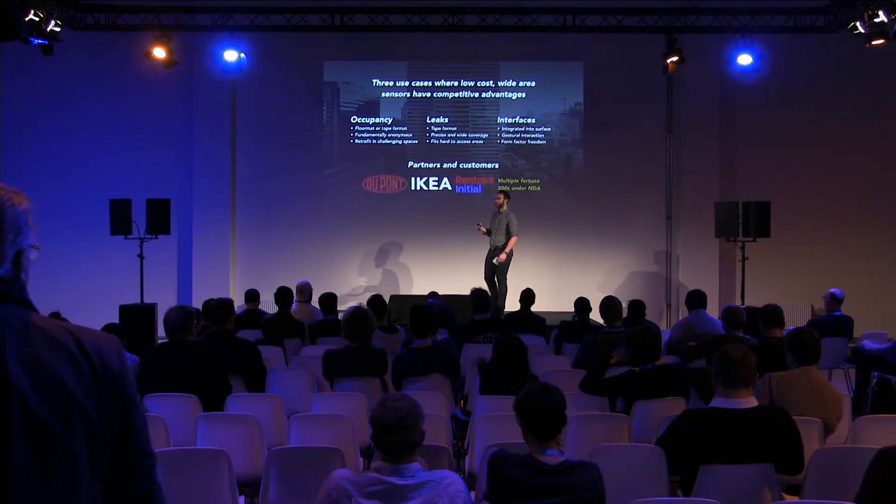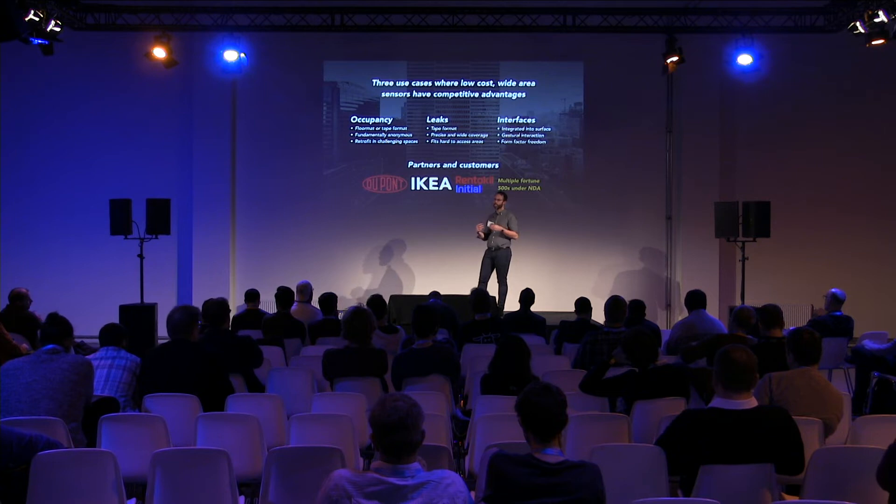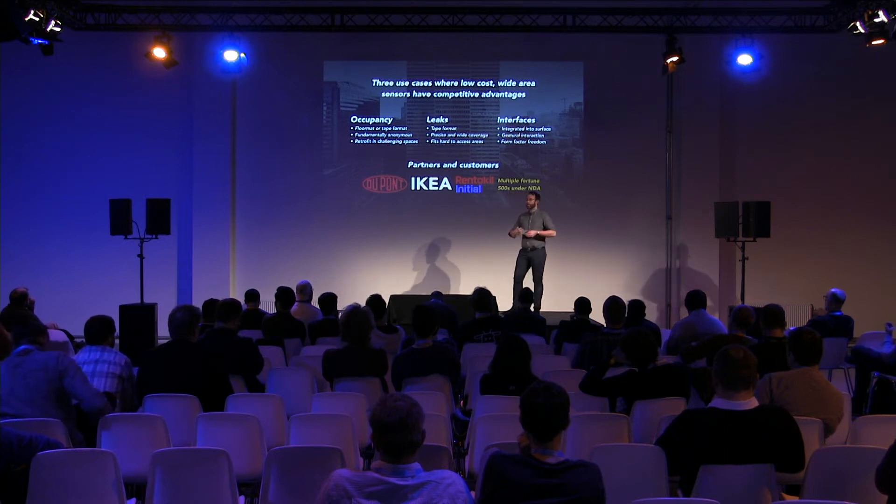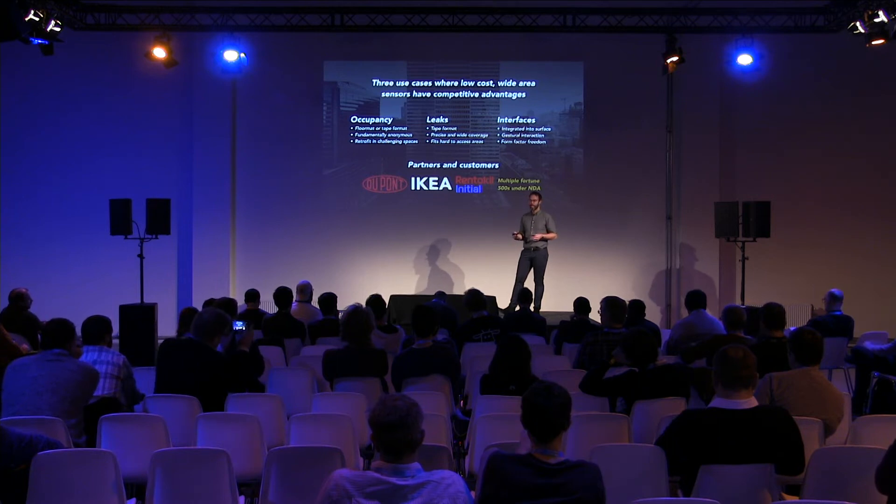The last use case is interfaces. We're hearing from customers that there's a huge drive to create smart surfaces in home and commercial spaces. A simple use case is controlling lighting through touching a piece of furniture. It may seem somewhat abstract, but it's clear there is a need for this, and our customers see that their customers really desire that kind of functionality. Our advantage is we're able to create smart surfaces at such a low cost and integrate really early into the manufacturing process.